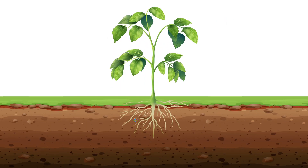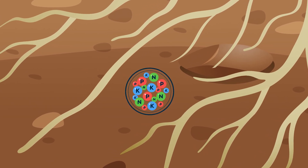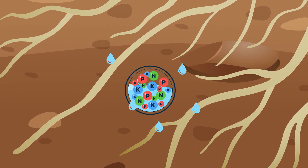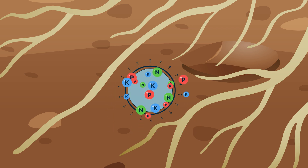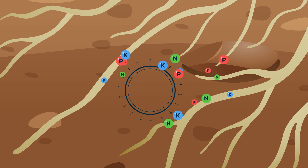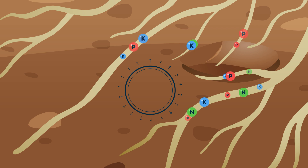Let's examine what actually happens. As soon as the CRF is applied to moist soil, osmosis pulls moisture from the soil through the membrane, where the water slowly dissolves the fertiliser inside the granules. The dissolved nutrients are then slowly released to the soil by diffusion through the microscopic pores of the coating, supplying a continuous flux of nutrients.